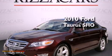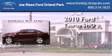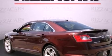This is a certified pre-owned 2010 Ford Taurus SHO. All of the following features are included.